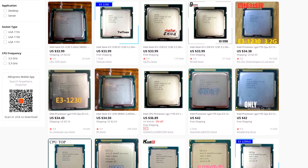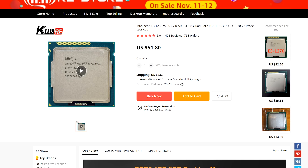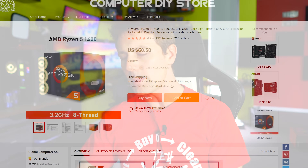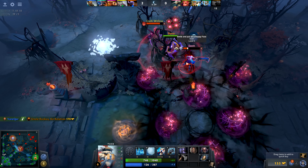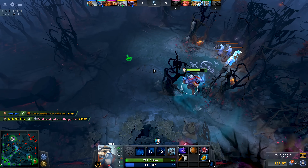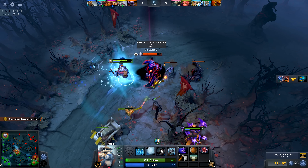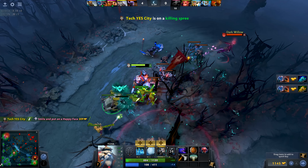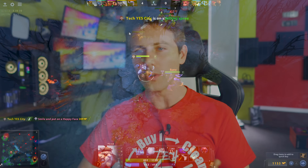CPU prices have come down since the Zen 2 launch — they are ridiculously good. You don't need an 8-core processor to play a lot of games, especially with a mid-range GPU. There are some really good budget CPU picks I'd recommend even if you wanted to go out and buy a brand new 1660 Super. We'll start off with some graphics cards and CPUs, then talk about local used markets as well.